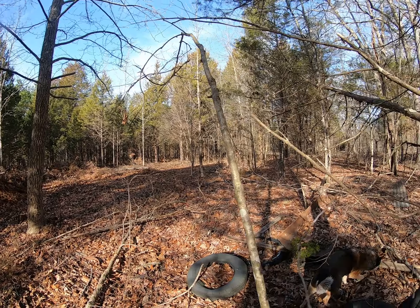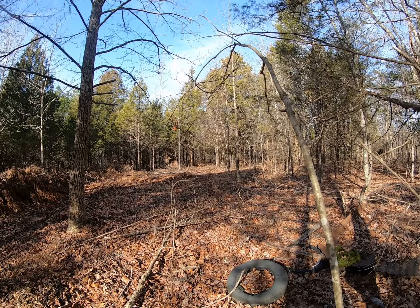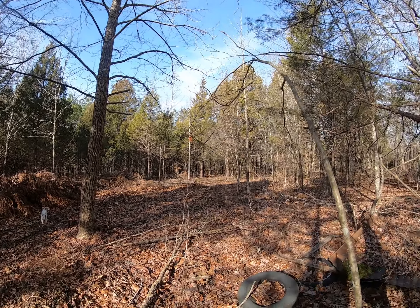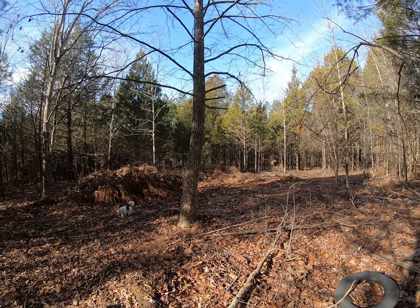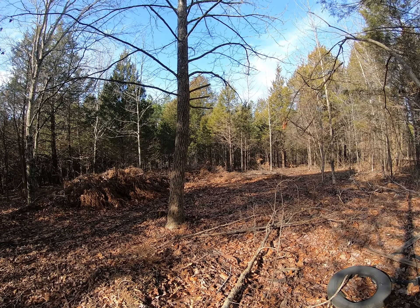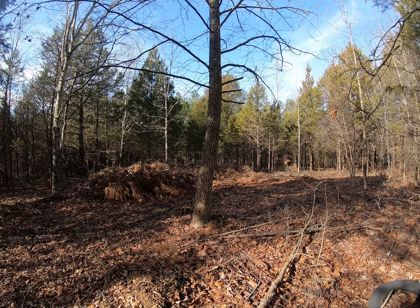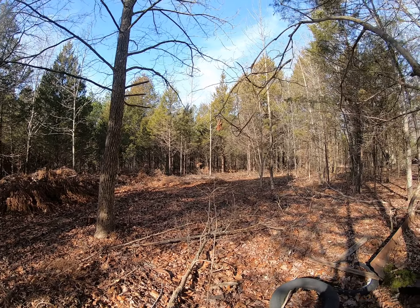This is going to be Solace Campground — Solace Creek Campground. Way down under there, on the other side, is a creek that goes all the way up: Solace Creek. In today's terms it would be called Shetley Creek, but we found an old deed on this piece of property that called it Solace Creek. So that's what we're going to name this campground — Solace Creek Campground.